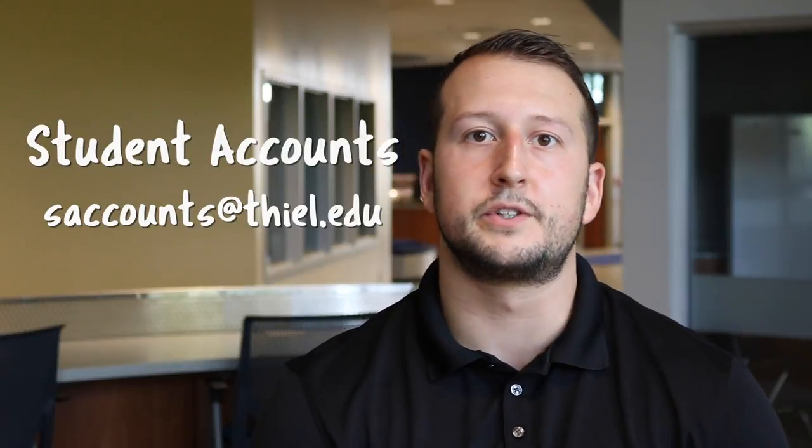If you apply for federal loans, we'll also need your master promissory note and entrance counseling. If you have any questions about that, you can contact the financial aid office.